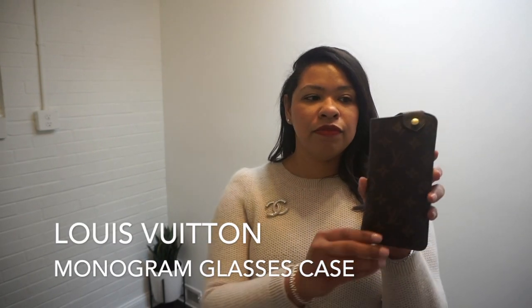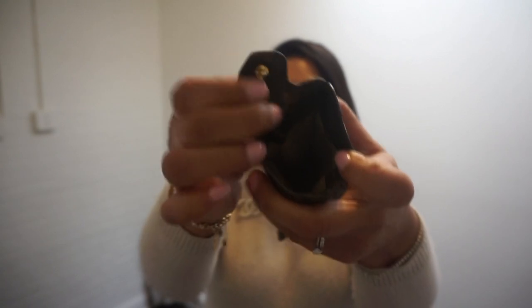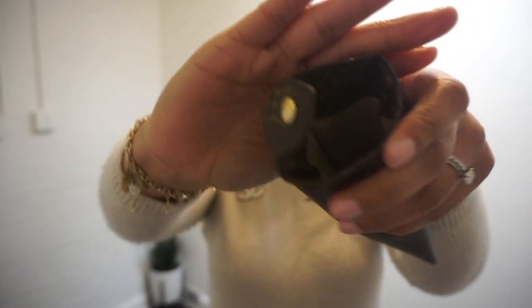The next item that's been in my collection longer than any SLG I have is this from Louis Vuitton — it's a glasses case. I got the larger size of the two; you can get a smaller or a large. The small is better for reading glasses, but I keep my sunglasses in here. It's lined with suede, like most older Louis Vuitton items.